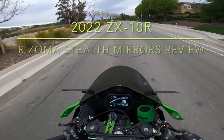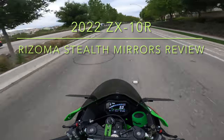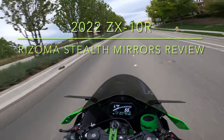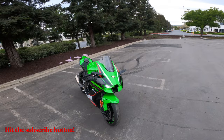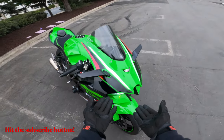I would say I'm the first guy in America who has the Razoma winglets on a new Gen 6 2022 ZX-10R. What is up YouTube? Golden State Writer over here. I'm back with another video and today I want to review my new Razoma winglet mirrors.